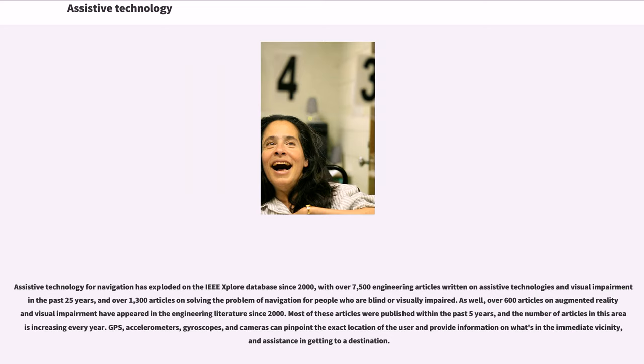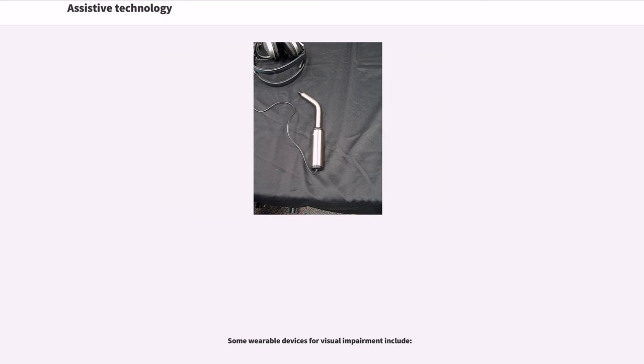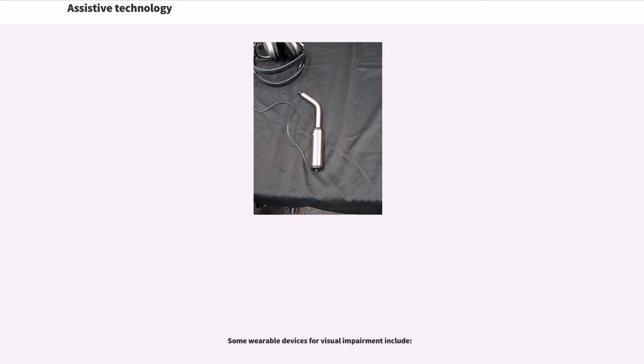GPS, accelerometers, gyroscopes, and cameras can pinpoint the exact location of the user and provide information on what's in the immediate vicinity, and assistance in getting to a destination. Wearable technology consists of smart electronic devices that can be worn on the body as an implant or accessory. New technologies are exploring how the visually impaired can receive visual information through wearable devices.